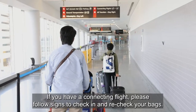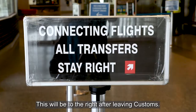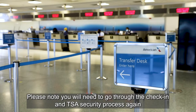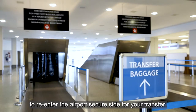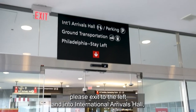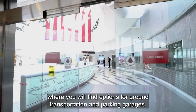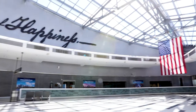If you have a connecting flight, please follow signs to check in and recheck your bags — this will be to the right after leaving customs. Please note you will need to go through the check-in and TSA security process again to reenter the airport secure side for your transfer. If you are leaving the airport to stay in Philadelphia, please exit to the left and into the international arrivals hall, where you will find options for ground transportation and parking garages.